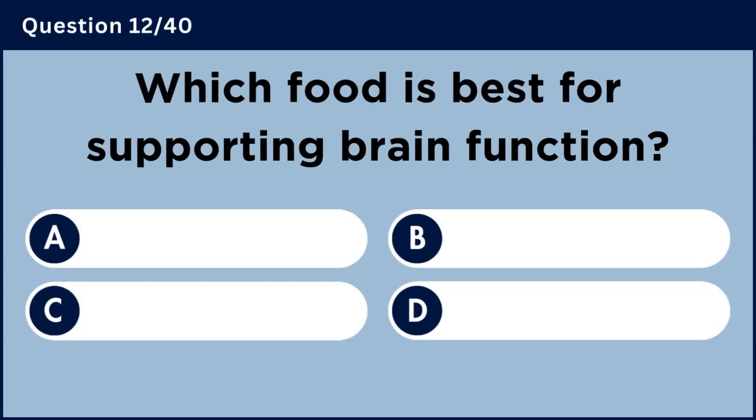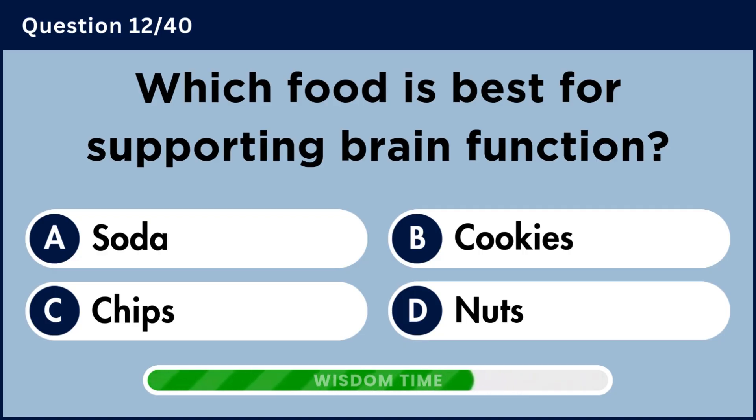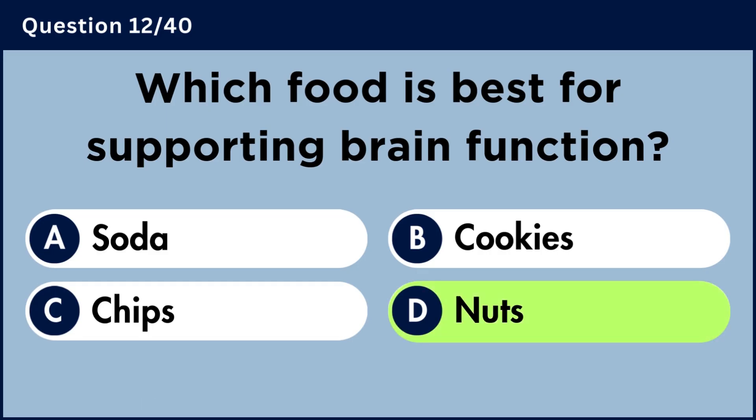Which food is best for supporting brain function? Answer D: Nuts.